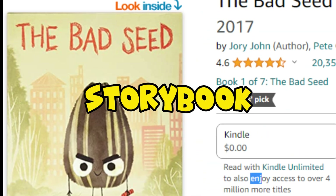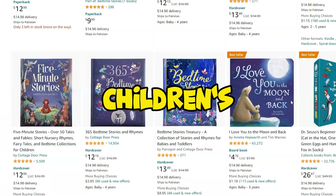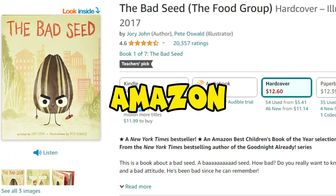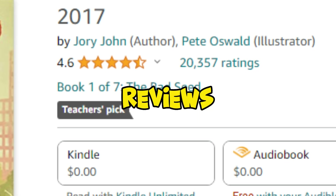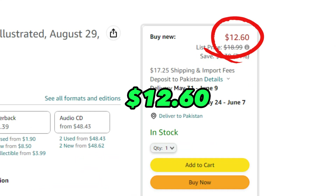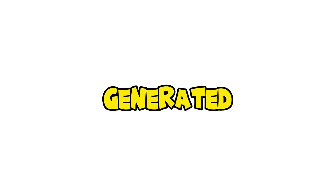Did you know that a simple children's storybook has made over $256,498? It's true! I came across an astounding children's storybook while browsing on Amazon. It had an impressive 20,357 reviews and was priced at $12.60. Crunching the numbers, I was blown away to discover that it generated $256,498.